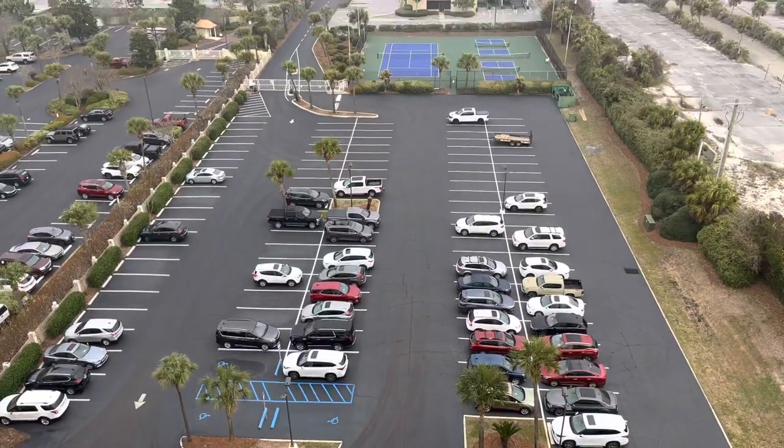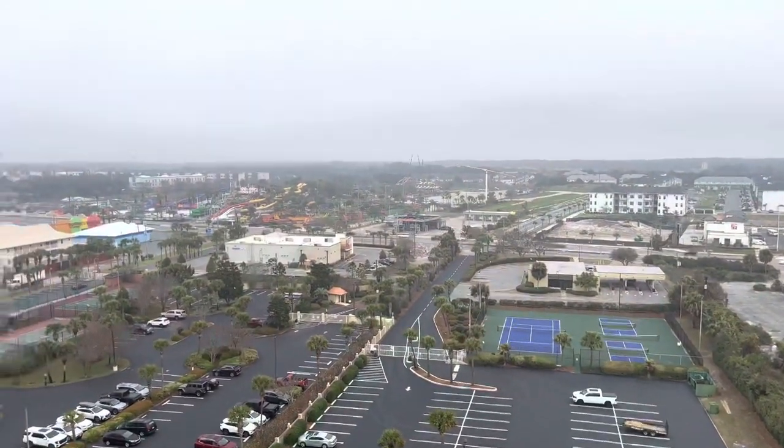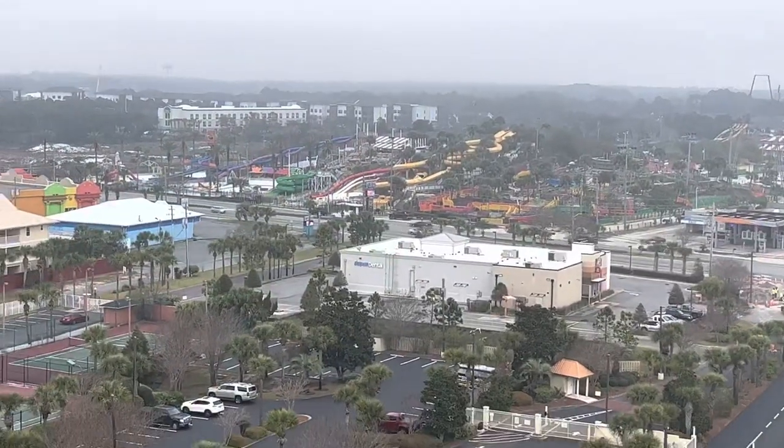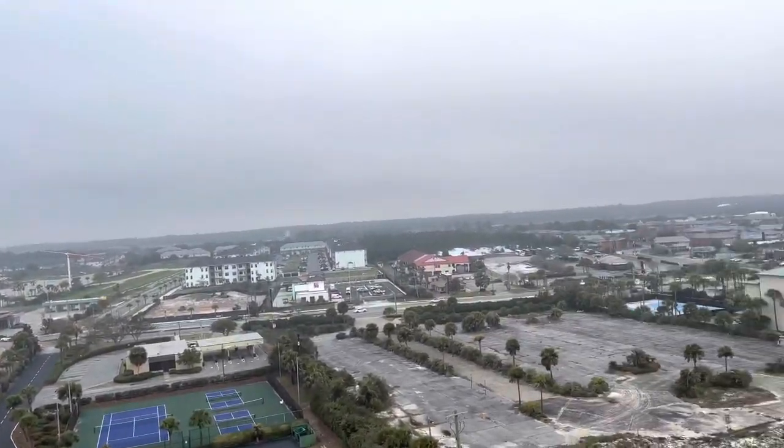All right, guys, here we are on the 12th floor of the Breakers East Condominiums in Destin, Florida. There's a water park over there that's closed for the season right now. Look at this beautiful view.